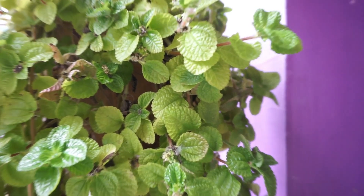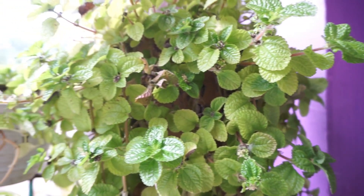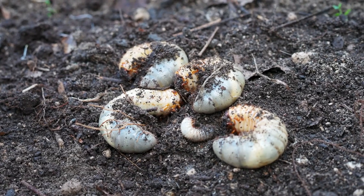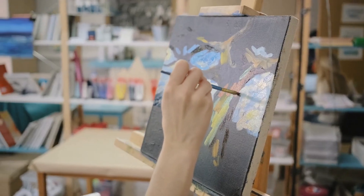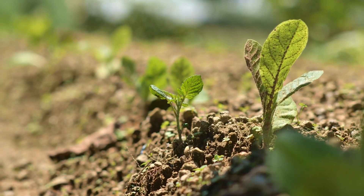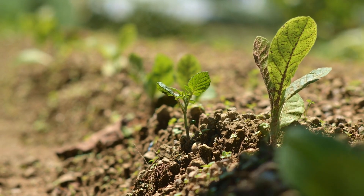Did you know there are plants that look like they're floating in mid-air, or others that smell like rotting flesh to attract pollinators? Some can even trap and digest insects to survive in nutrient-poor soils. Nature's creativity knows no bounds. From bizarre shapes and survival tactics to flowers with jaw-dropping sizes, today we're unveiling the top 10 weirdest plants on Earth.